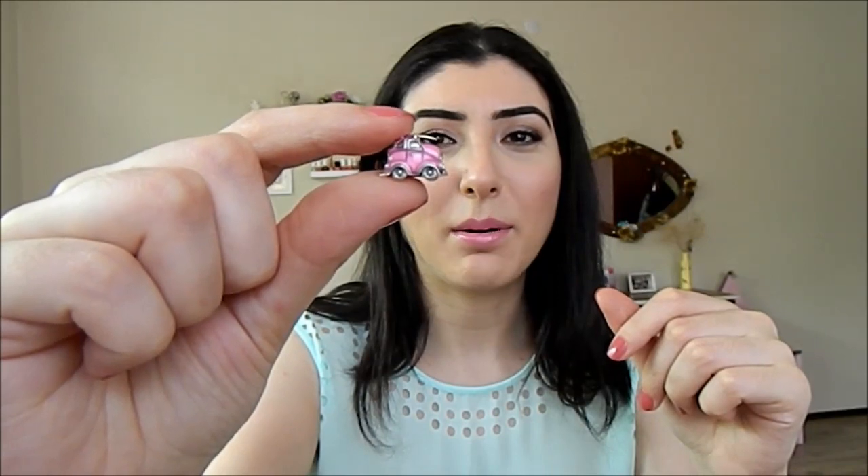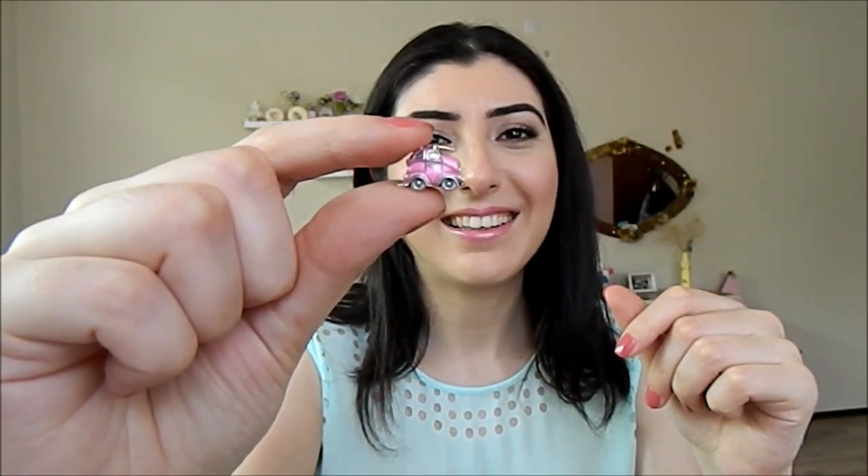Şimdi charmlarımıza geçelim isterseniz. Bu şekilde bir arabam var. Çok beğendim, bayıldım hatta. Böyle gitmek istediğim, görmek istediğim yerler; benim ehliyetim de var ama araba kullanmakta çok başarılı olduğumu söylenemez. O yüzden bu şekilde bir arabamız var bileziğimde.